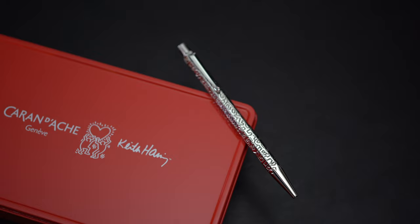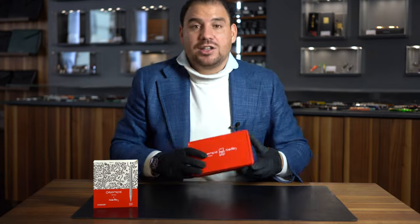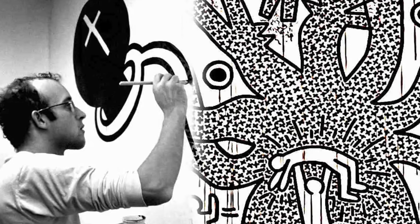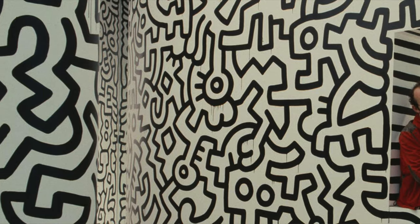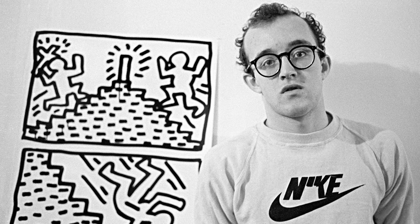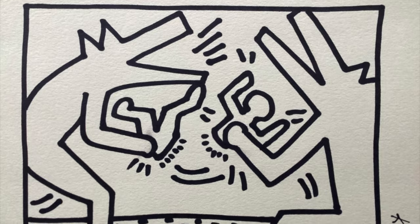What we have here is an iconic model of Caran d'Ache, a special edition that meets and is combined with the iconic art of Keith Haring. You probably know Keith Haring — he was an American artist and social activist known for his distinct pop art and graffiti-like work. His art often featured simple and bold lines, bright colors, and unique symbols, and was not just about aesthetics but also carried social and political messages.